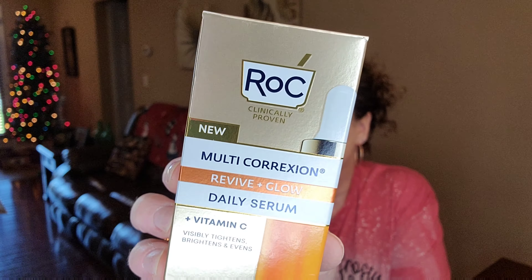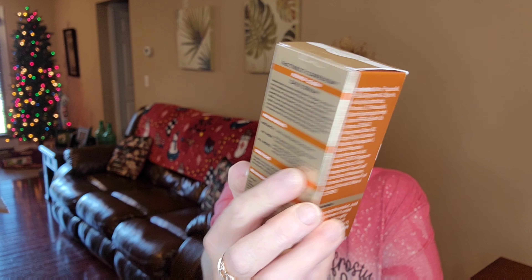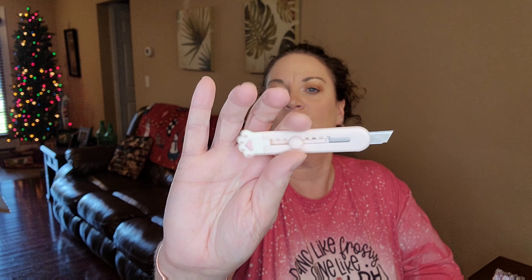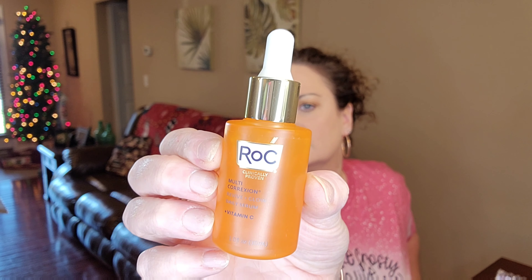Next, here's something from Rock. This is the multi-correction Revive and Glow Daily Serum plus Vitamin C. It visibly tightens, brightens, and evens the skin. It's got a safety seal on here so let me grab my little knife cutter — here's the little white one with the little white paw, I just think they're so cute. I love a good Vitamin C brightener.